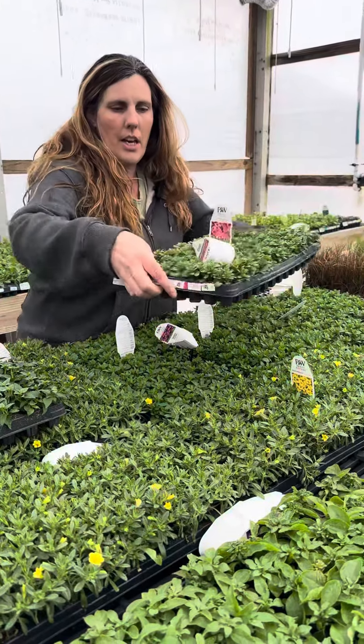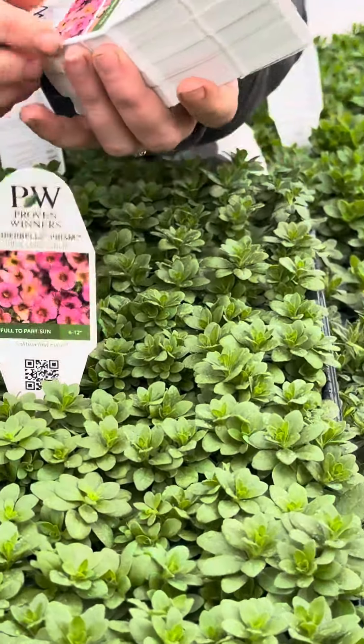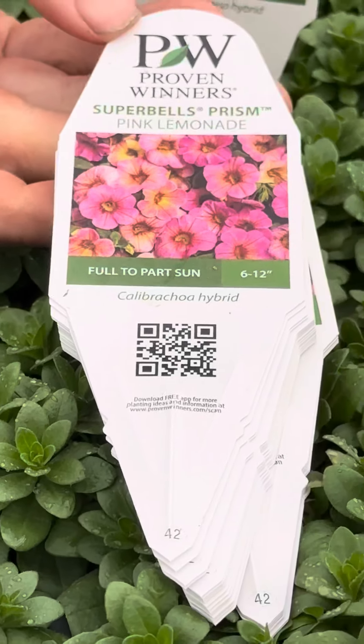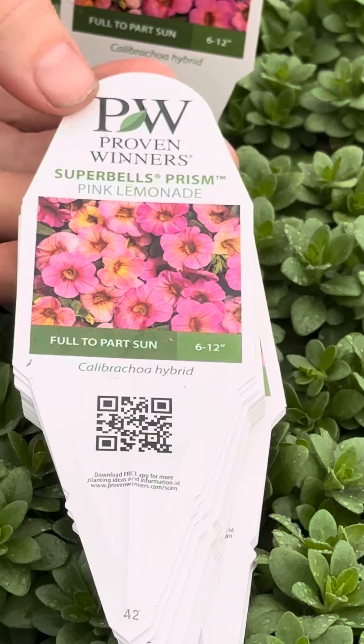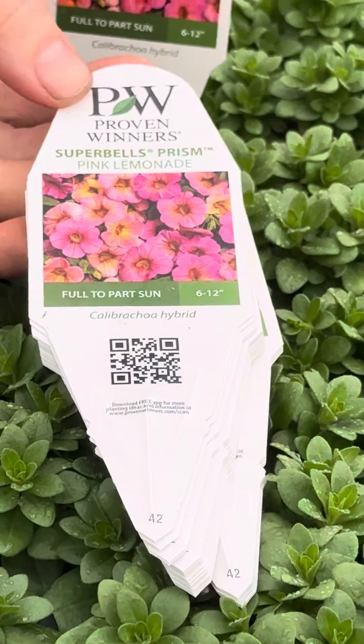And this is a Calibrachoa and this one's called Pink Lemonade. This is supposed to be a real nice one with a bigger blossom and it's kind of like a multi-color yellow and pink.